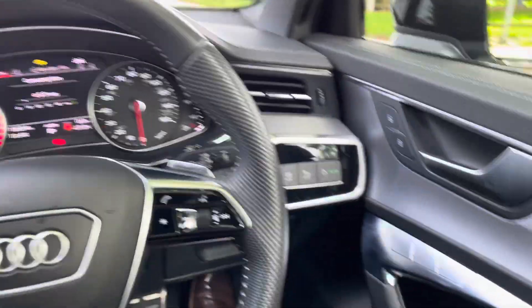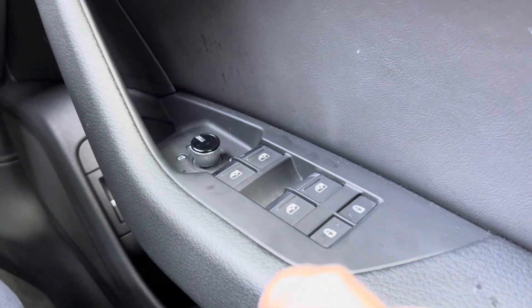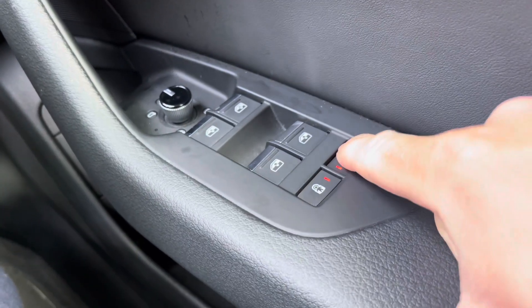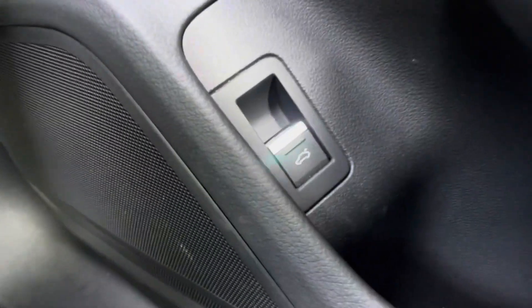On the right-hand side of the steering wheel, we do have your window and mirror controls. You also have the ability here to turn on or turn off the child locks for the rear doors. Just below we've got the button which will open the tailgate from inside the vehicle.